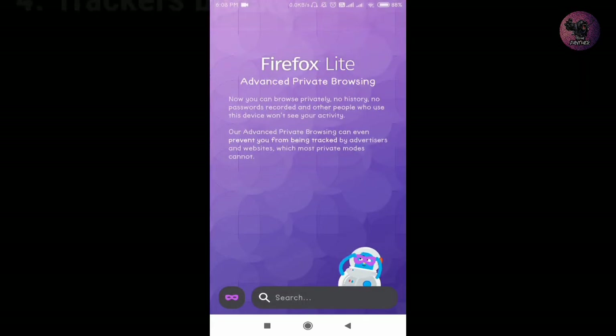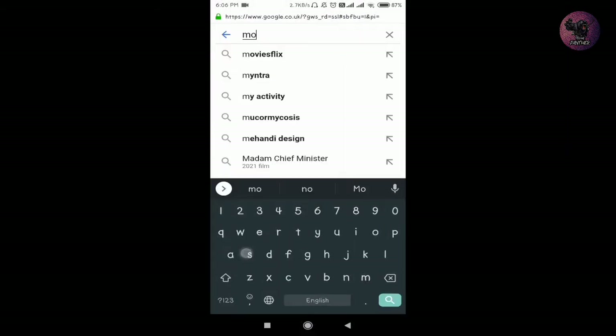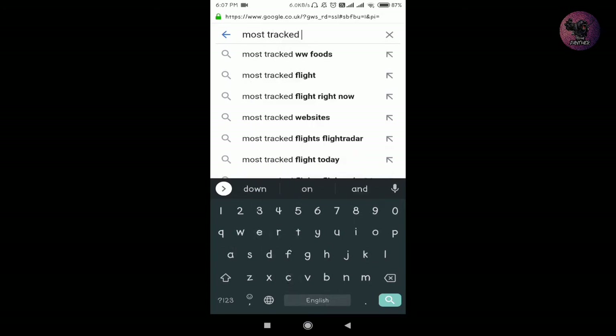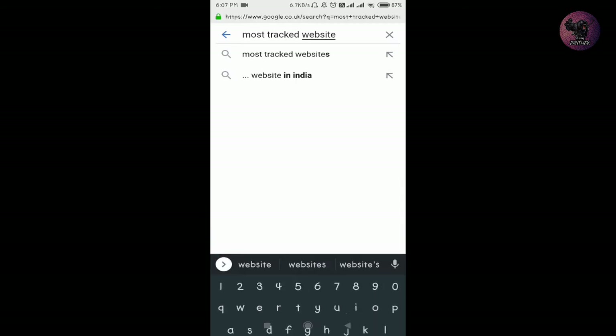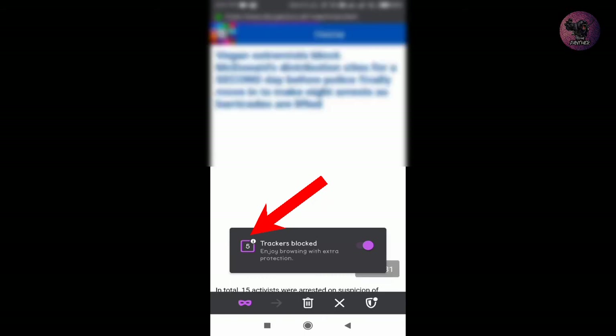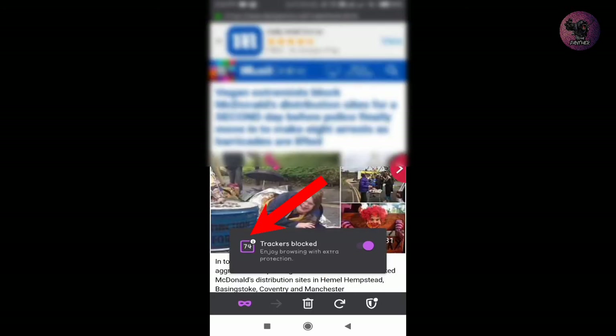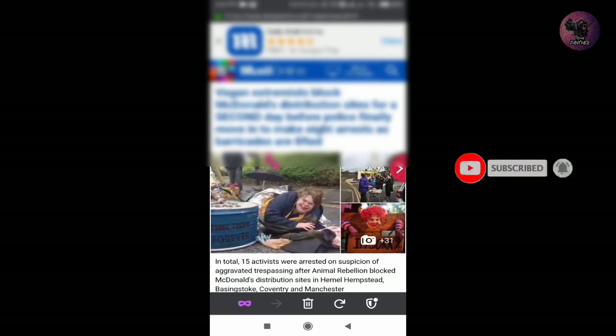Another great feature of Firefox Lite is that it blocks all trackers while you are browsing in incognito mode. To check its efficiency, I Googled the most tracked website and opened it in Firefox Lite's incognito mode. You can see Firefox has started blocking the trackers, with the numbers continuously increasing. Firefox has now blocked more than 100 trackers and is still blocking — so I think you have no doubts about its efficiency.